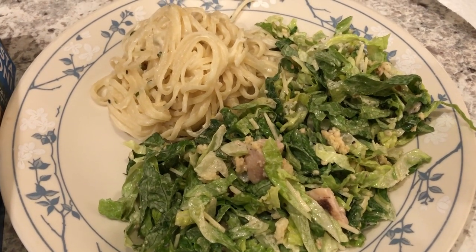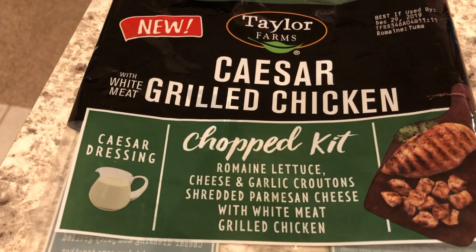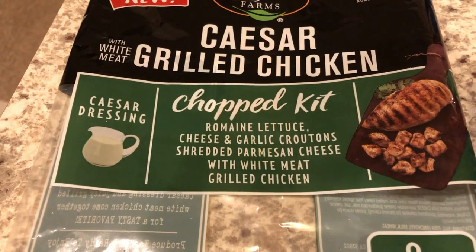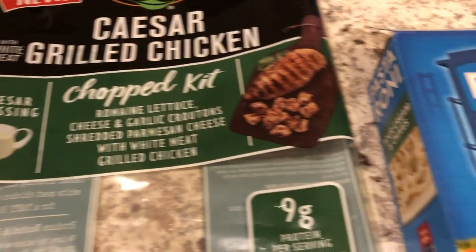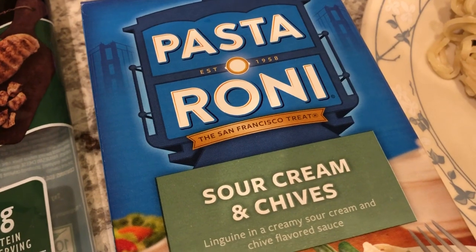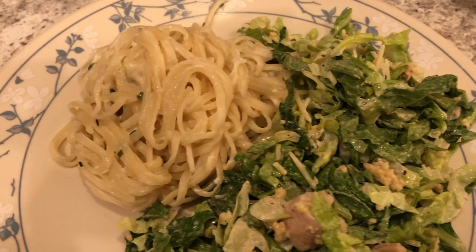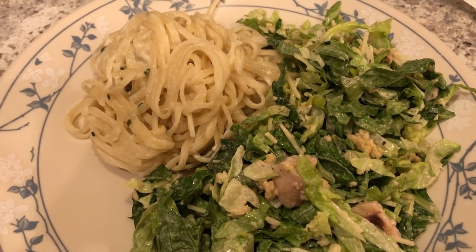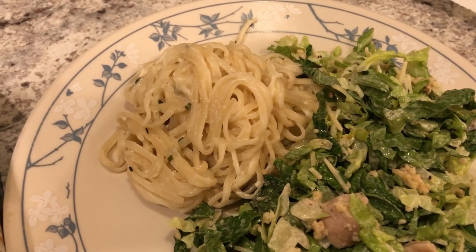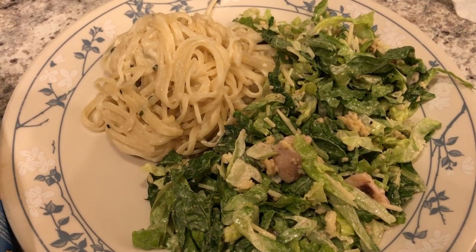Hey guys, we are having a quick and simple meal tonight. Howard made dinner for us. We are having this Caesar grilled chicken chopped kit that I picked up from Walmart during the haul, and with that we are having a side of Pastoroni sour cream and chives. Here it is on the plate — quick and simple. The Pastoroni was in our pantry and needed to be used up, so we are using up one item from our pantry today. This is what we are having for dinner tonight and we'll see you guys next time.